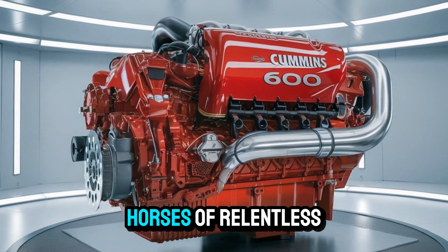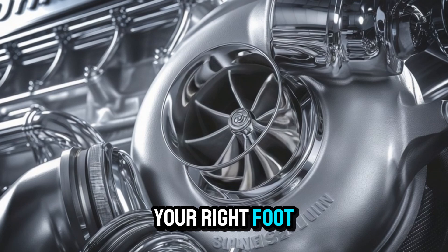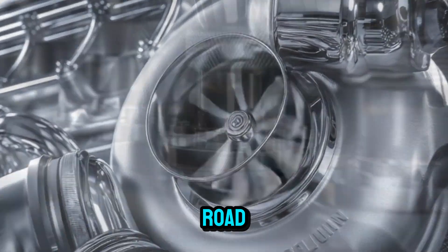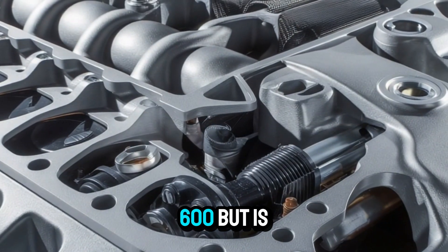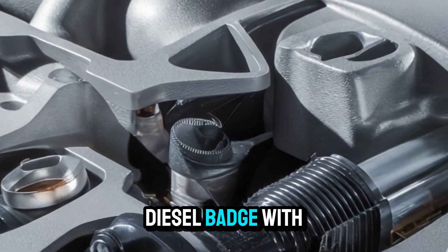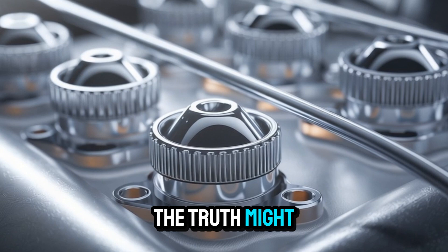Imagine harnessing 600 horses of relentless American torque under your right foot. You're not just hauling freight anymore, you're commanding the road. And in 2025, Cummins just rewrote the rules of power and performance with the Signature 600. But is it really worth the hype, or just another diesel badge with extra chrome? Stick around, because the truth might surprise you.